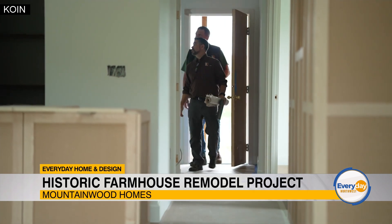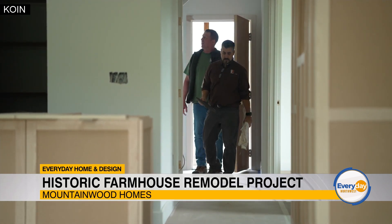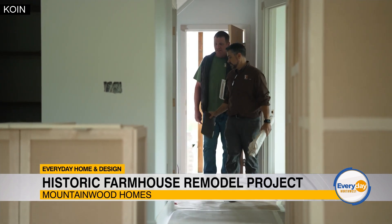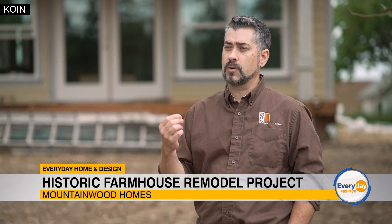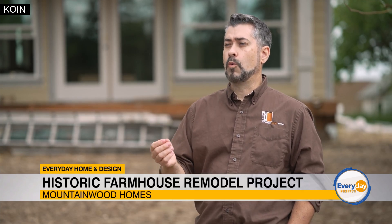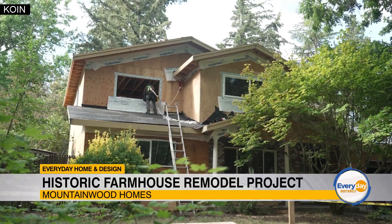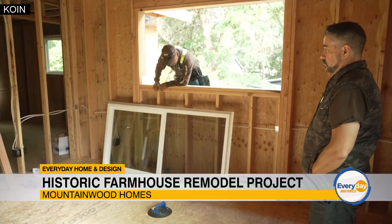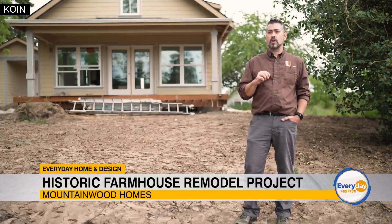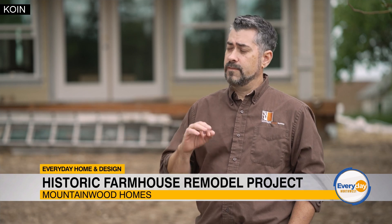Every project has its own challenges. It's important for our project managers and our team to show up and check on these houses as they progress through the project. That way we can communicate with the clients and trade partners to figure out the best solution and how to keep the project moving forward. We have a large field crew, all with their own unique set of abilities. Your project manager knows these crews inside and out. We have framing crews, millwork crews, and foundation crews.